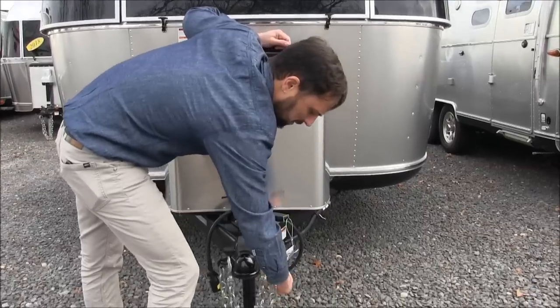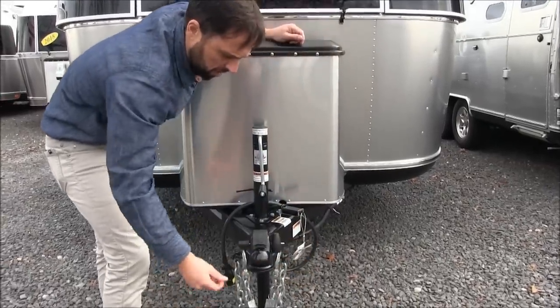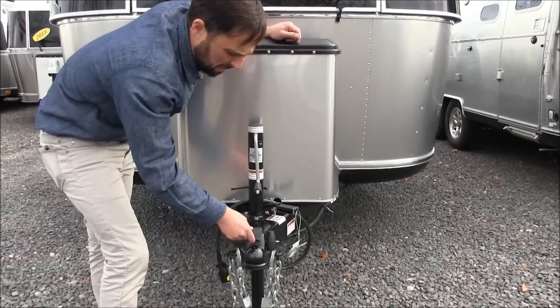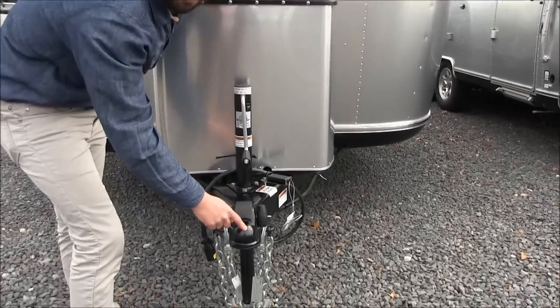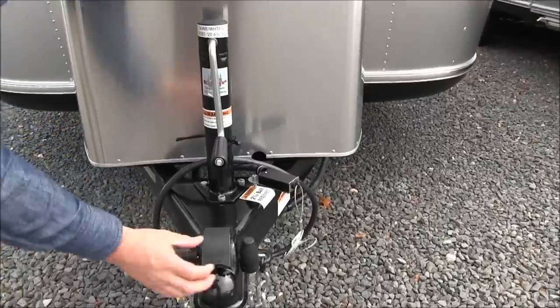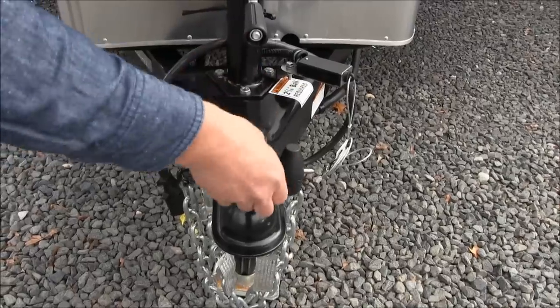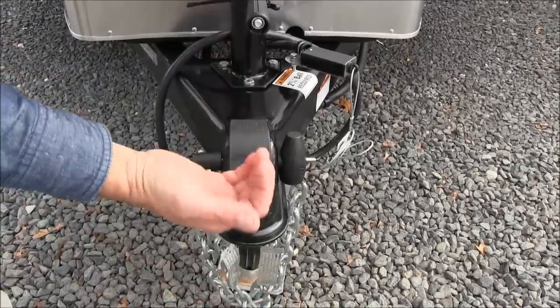11,000 pound safety chains — I recommend to criss-cross them and securely fasten them to your tow vehicle. This has the Demco coupler, 2-5/16 inch ball. Colonial gives you this hitch lock so no one can get a ball underneath there and steal your trailer.